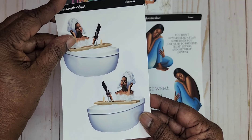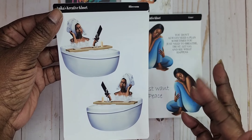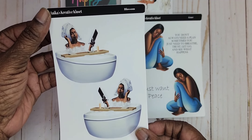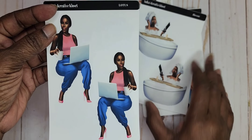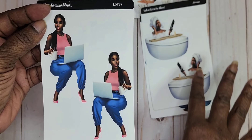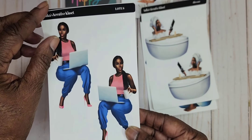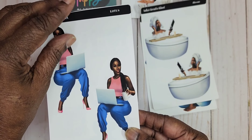Here we have Blossom. We have her face two different ways. In the tub she's reading, got a glass of wine and a candle — and that is Blossom. We have Lotus, and Lotus is working from home. She has her coffee for the morning, her laptop, and she still has her heels on. And that is Lotus.